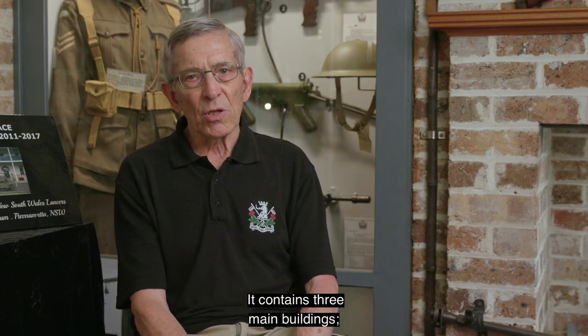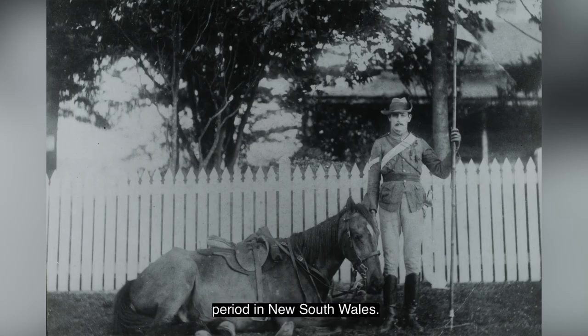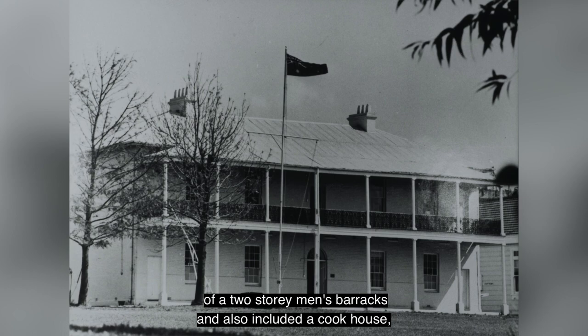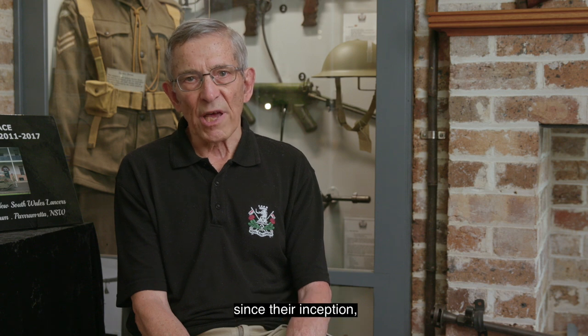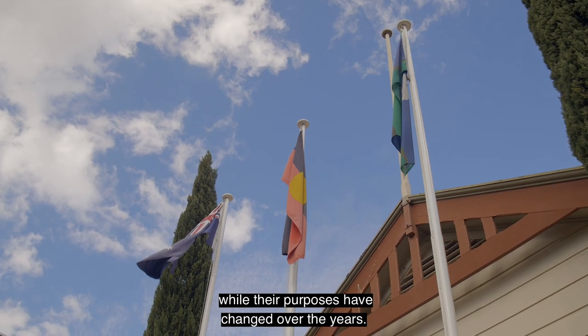It contains three main buildings, some of the last surviving structures of the Macquarie period in New South Wales. The buildings were originally made up of a two-storey men's barracks and also included a cookhouse, privies, officers' quarters, guardroom, cells and store. Many of the buildings have remained in place since their inception, while their purposes have changed over the years.